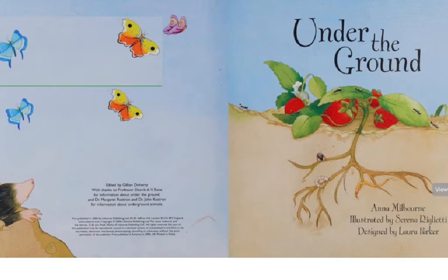Four very smart and talented women teamed up to make this book. The book was edited by Gillian Doherty. Anna Milbourne was the writer. The illustrator was Serena Rulietti. And the design of the book was done by Laura Parker.